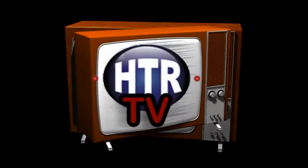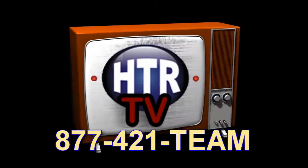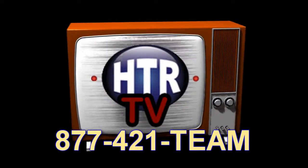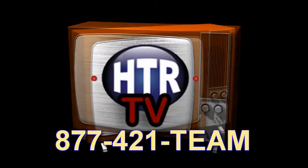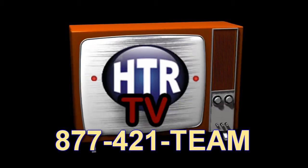For more information on these or other properties, browse MyHTR.com or contact any of Hometown Realty's conveniently located area offices.